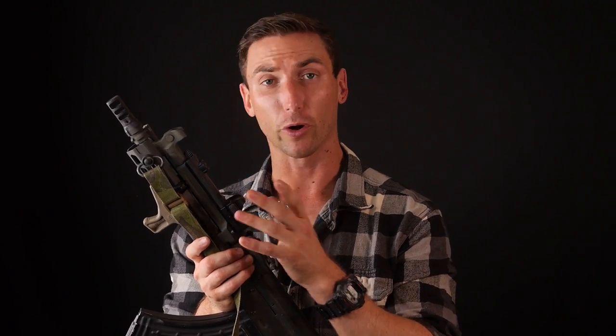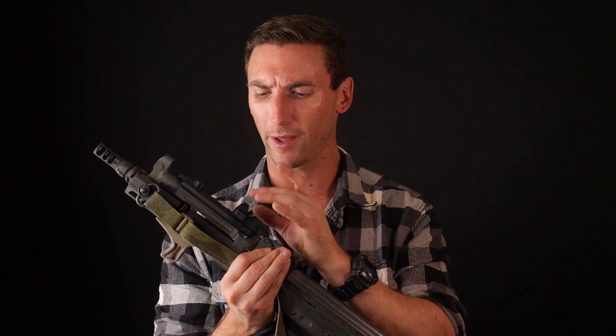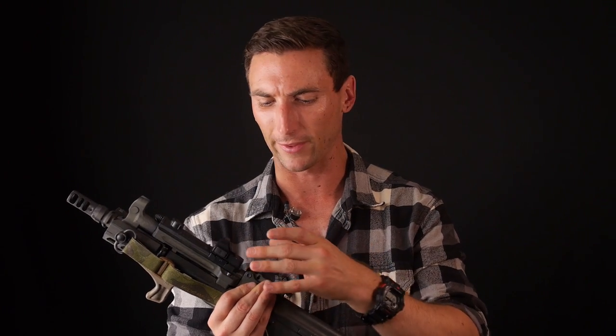Gas block mounts are good. However, they do get very hot, and because of that, it might be an issue for an optic if you're using a cheaper optic. I was worried about the US Optics mini red dot. I haven't had any trouble yet, but a lot of people opt to use like an Aimpoint Micro or something like that on there.